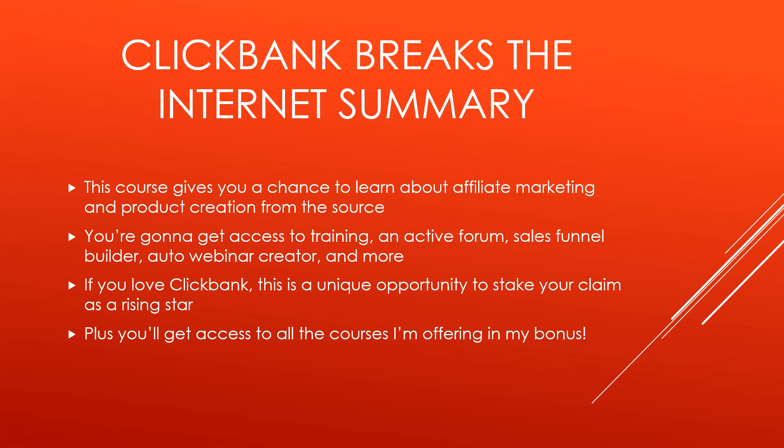And that's all I have for you. Let's go over a summary really quick. This course gives you a chance to learn about affiliate marketing and product creation from the source. You're going to get access to training, an active forum, sales funnel builder, auto webinar creator, and more. If you love Clickbank and you want to build an entire business around it, this is a unique opportunity to stake your claim as a rising star.